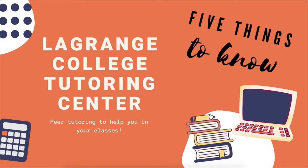Hi, I'm Dr. Stacey Ernstberger, and I'm the director of the LaGrange College Tutoring Center. Today I'm going to talk to you about five things to know about us.